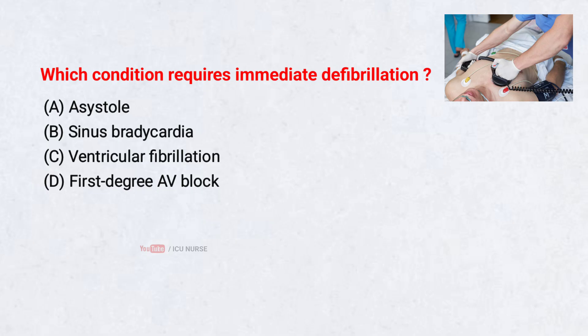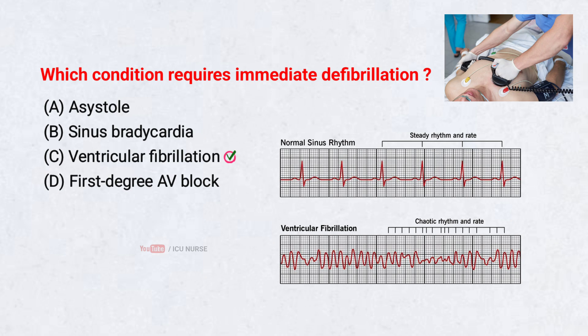Which condition requires immediate defibrillation? A. Asystole. B. Sinus bradycardia. C. Ventricular fibrillation. D. First degree AV block. Correct answer: C. Ventricular fibrillation. Ventricular fibrillation is a life-threatening rhythm where the heart stops pumping blood. Defibrillation is the only effective treatment to restore circulation.